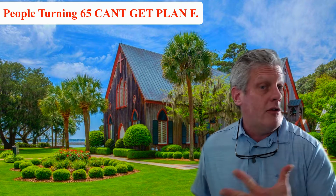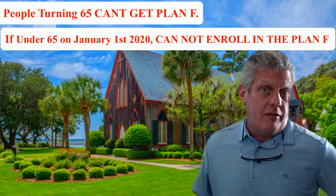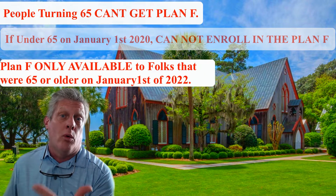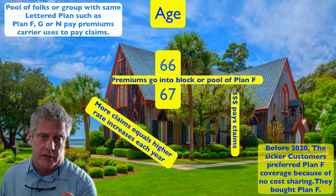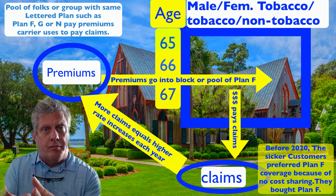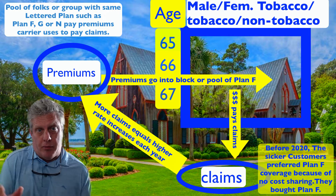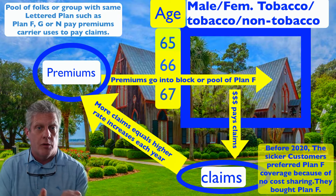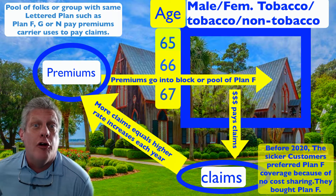In 2020, they stopped offering Plan F to people turning 65. Anybody turning 65 today cannot get Plan F. Anybody that was under 65 on January 1st of 2020 can't get Plan F. There are two reasons why I don't like Plan F. Even if you have a Plan F right now, I would get off it as quickly as possible. Number one, the Plan F has an older, sicker pool of people, and your insurance premiums and rate increases are based on the number of claims in a year within that pool.